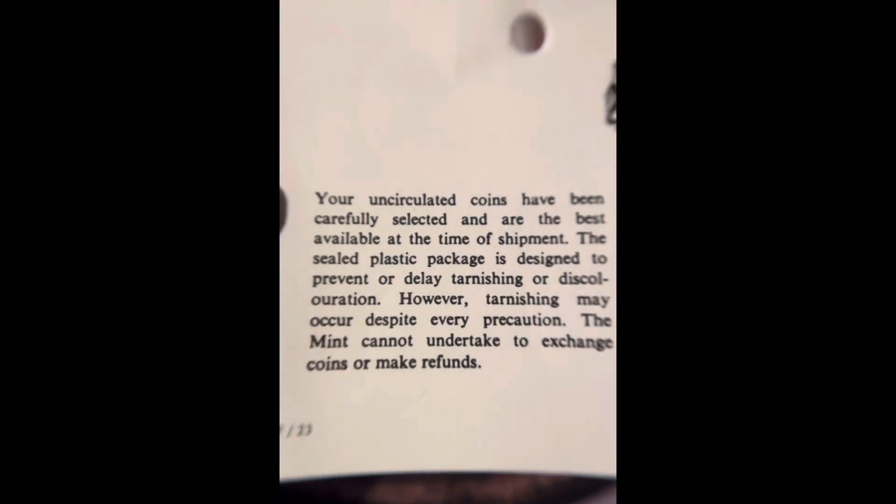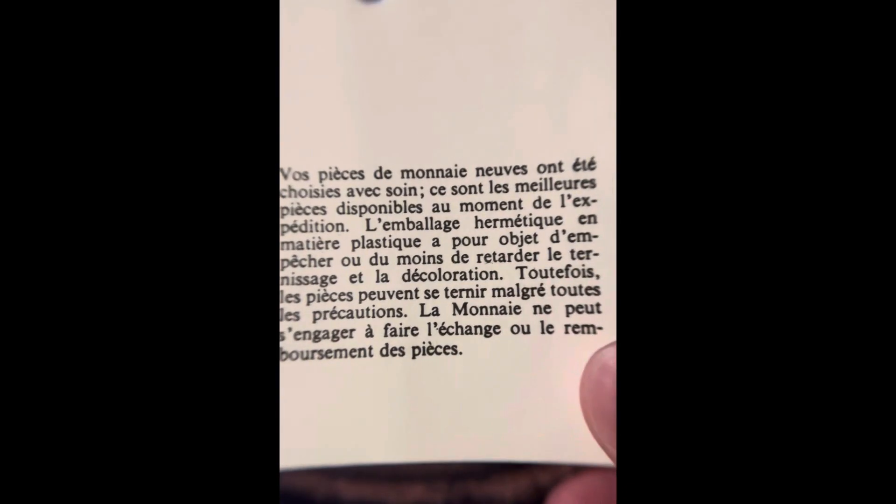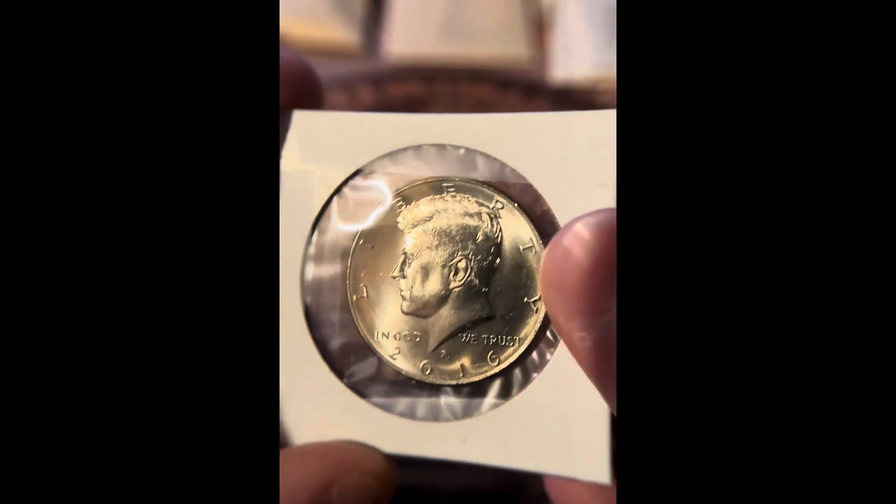Let's go to some of this bigger stuff now. We got a Canadian mint set. Here's that, and it comes with this card that gives you a little bit of information about it. This is an NIFC. Now some of these were not NIFCs — some were from like 1999 — but this one is an NIFC. It's a 2016 Philadelphia.